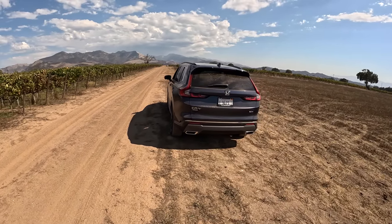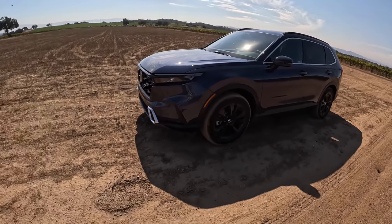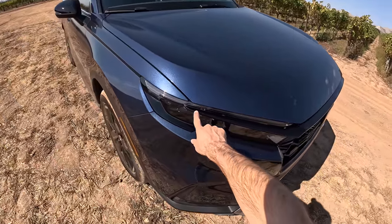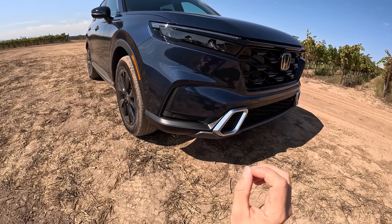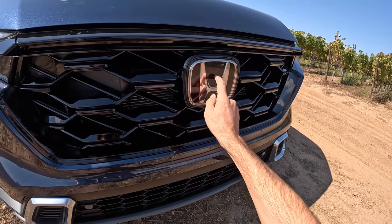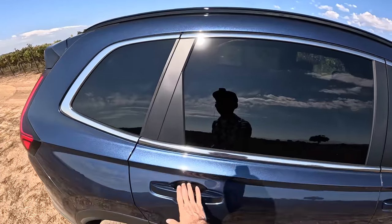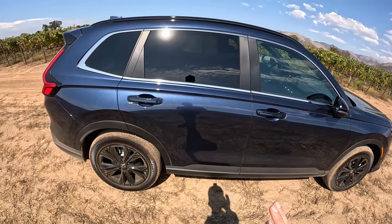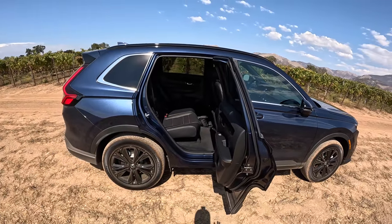From a styling standpoint, I really love the new CRV — it's sleek, mature, and grown up. In the top hybrid trim, getting rid of the chrome and painting details black really allows the car to stand out. The radar is hidden right behind the emblem. But you're not buying a CRV because it's a track star — you're buying it for practicality. The first thing you notice is this giant rear door; it opens 90 degrees.